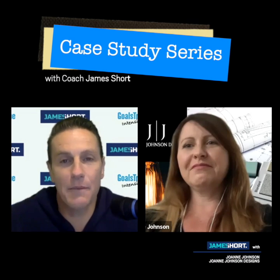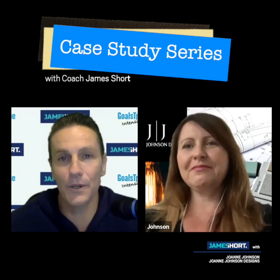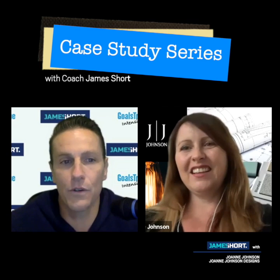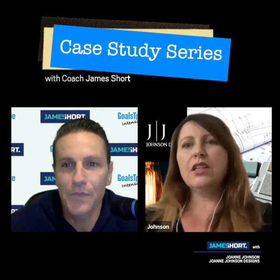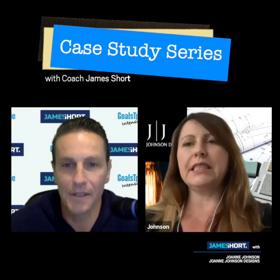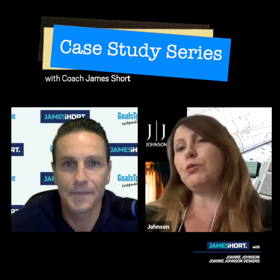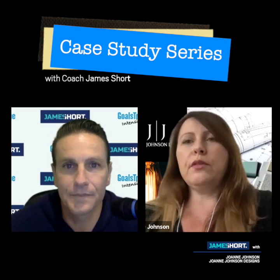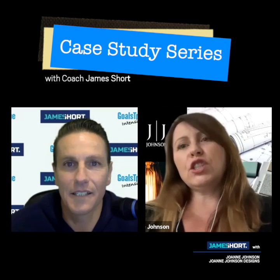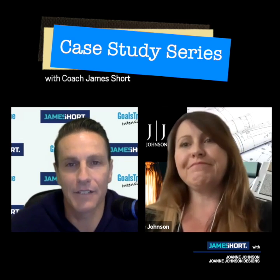Welcome to our case study series. We're excited to have Joe Johnson from Joe Johnson Designs here with us today. Joe's background is in styling, and over the last 12 months he's built his presence in renovations — specifically cosmetic renovations — targeting people who are either selling or putting their property on the market to rent, working with real estate agents and their vendors to make it a smooth transaction so the place looks fantastic.